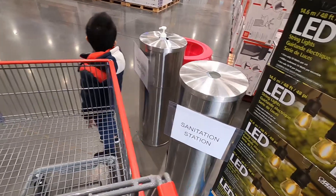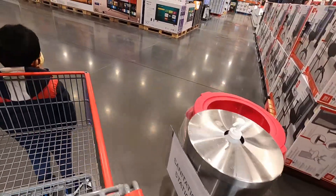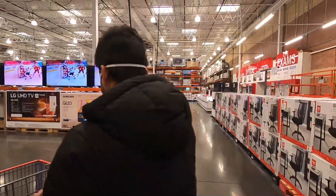Now we are at Costco! This is the Costco — you can buy all kinds of wholesale items here. For example: electronics, computers, furniture, appliances, jewelry, grocery, clothes, and pharmacy.